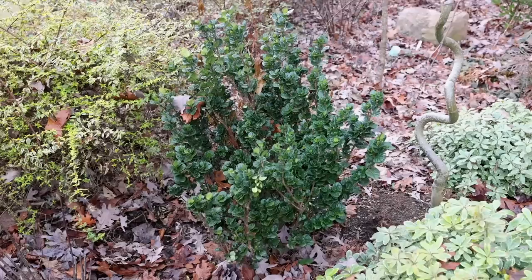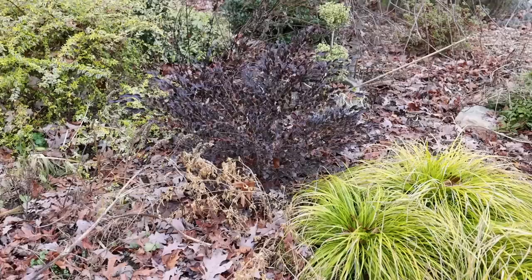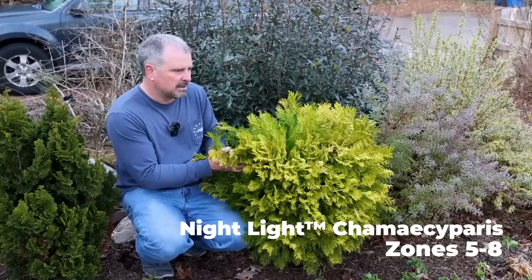A couple more honorable mentions: we're not picking gardenias, and we have some great looking gardenias from the Southern Living Plant Collection — this one is Diamond Spire. We also have some great looking Loropetalum: Purple Daydream and Emerald Snow. Great looking Loropetalum in the collection. But if I was going to do this list one through ten with one being my favorite, it would probably be this Nightlight Cameocyparis.